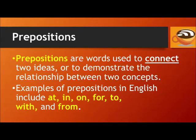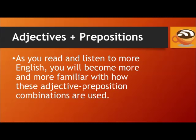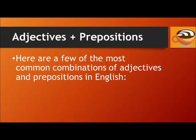Prepositions are words used to connect two ideas or to demonstrate the relationship between two concepts. Examples of prepositions in English include at, in, on, for, to, with, and from. There are many cases in which adjectives are combined with prepositions, but there is no rule stating when to use each combination. As you read and listen to more English, you will become more and more familiar with how these adjective-preposition combinations are used. Here are a few of the most common combinations of adjectives and prepositions in English.